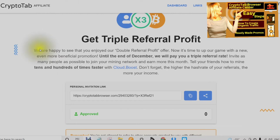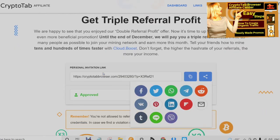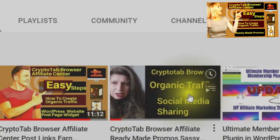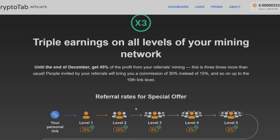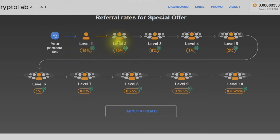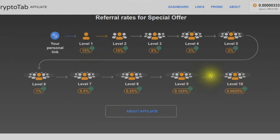If you have just installed the CryptoTab and haven't become an affiliate yet, you can watch my videos about the CryptoTab Affiliate Center and how to use the ready-made promos, the Sassy social share, and how to post to your WordPress website. When you become an affiliate, you can take advantage of this promotion and get triple earnings on all levels of your mining network.